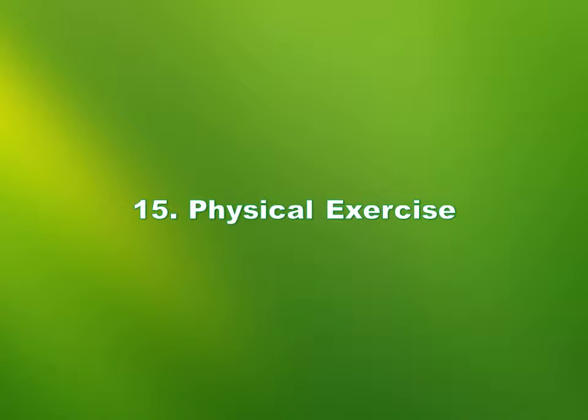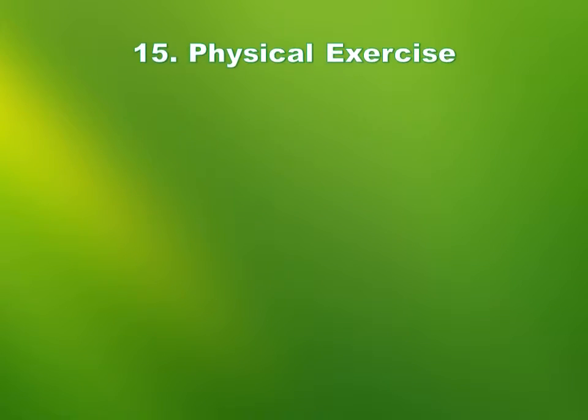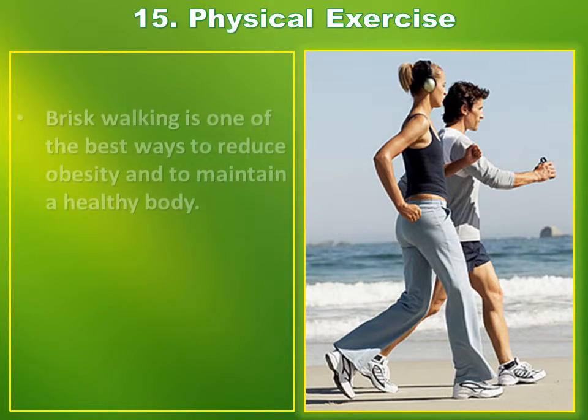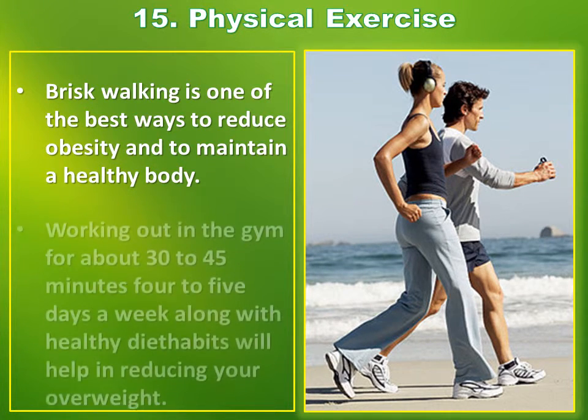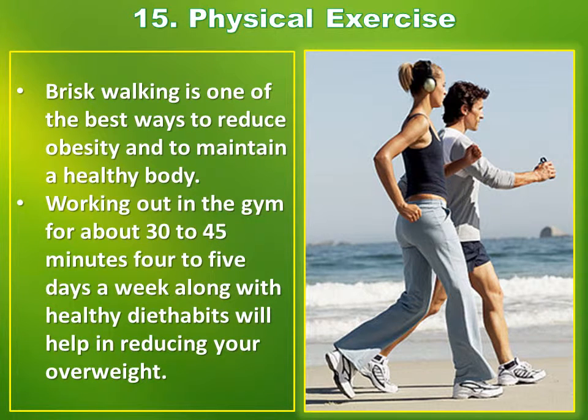Number 15: Physical exercise. Brisk walking is one of the best ways to reduce obesity and to maintain a healthy body. Working out in the gym for about 30 to 45 minutes, 4 to 5 days a week, along with healthy diet habits and low calorie intake will help in reducing your overweight.